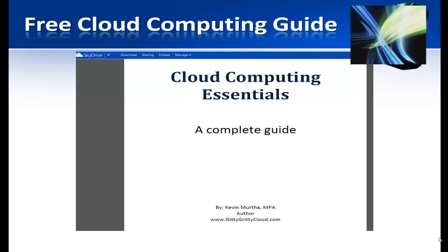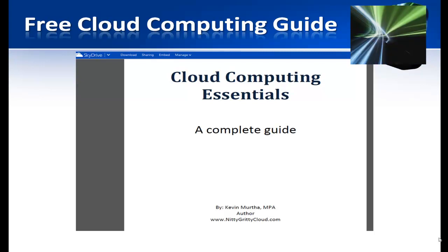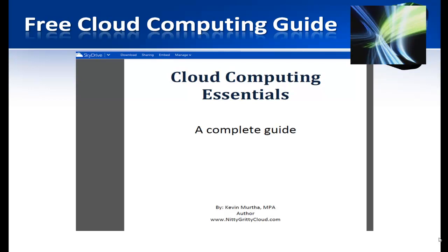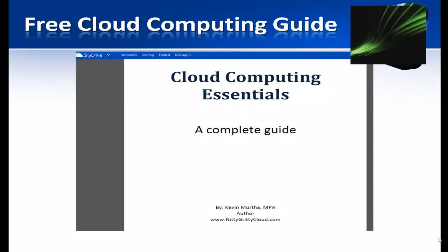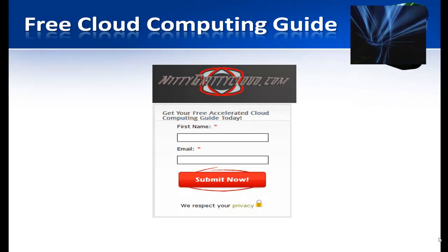You also get my Cloud Computing Essentials, a complete guide that goes into more detailed understanding of the features and how cloud computing works.